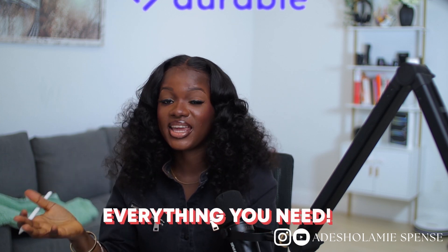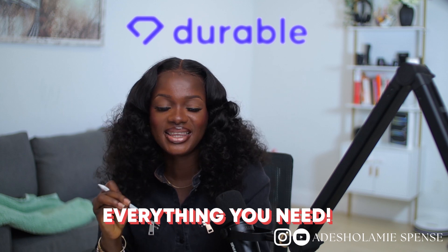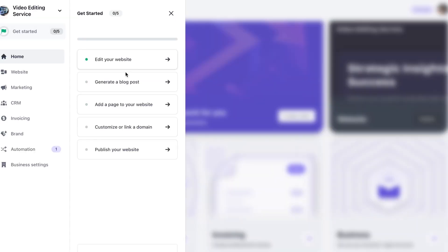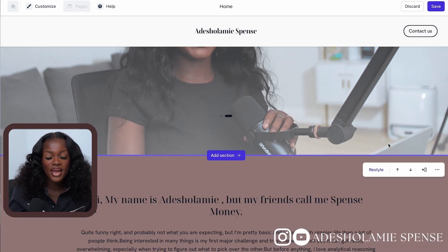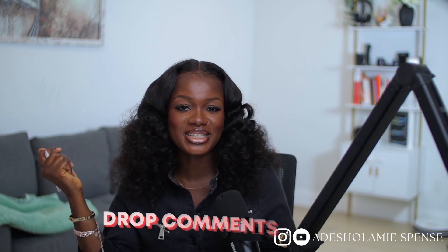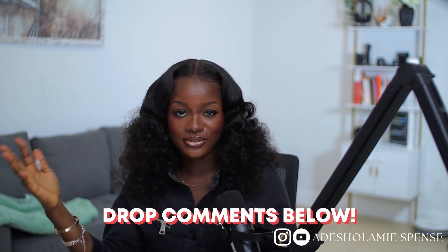Essentially, all you need to create a website that could get you straight to the big bag is already at your fingertips right here on Durable. The amazing thing is that it is so easy to use and very beginner friendly — not one single line of coding has occurred at any point in time, and we've just brought two sections to life in just a few minutes.